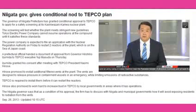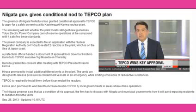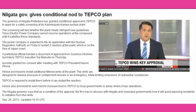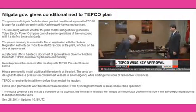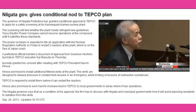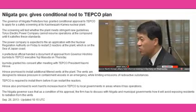TEPCO officials are set to apply for inspections so they can fire up two reactors on the Sea of Japan coast. They've been updating safety features at the Kashiwazaki Kariwa plant. The governor of the prefecture hosting the facility has given the application the green light. TEPCO President Naomi Hirose met on Wednesday with Niigata Governor Hirohiko Izumida and explained plans to install additional safety equipment for the reactors.